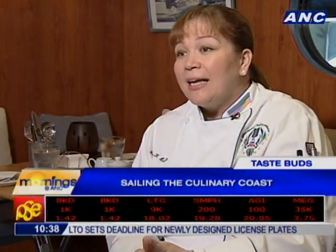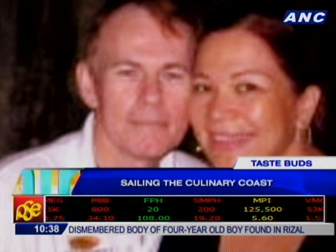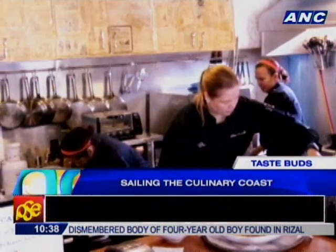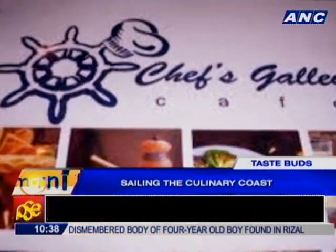Chef's Galley — 'galley' being a nautical term for kitchen. Born to a family long engaged in the food service business, Chef Rainbow Hackett had 18 years of cooking experience before she decided to start her own restaurant.